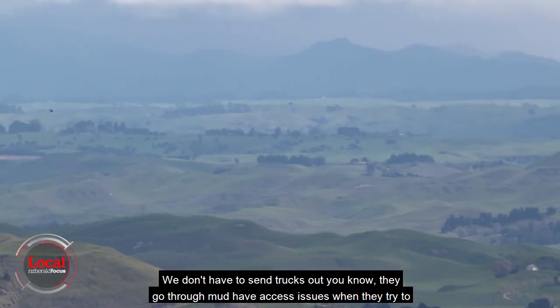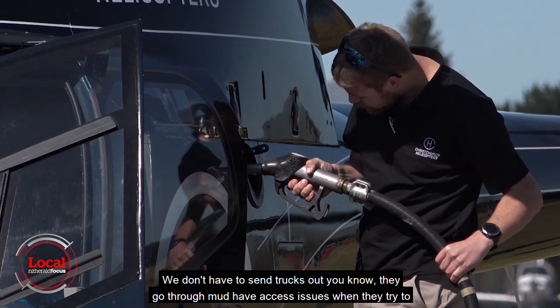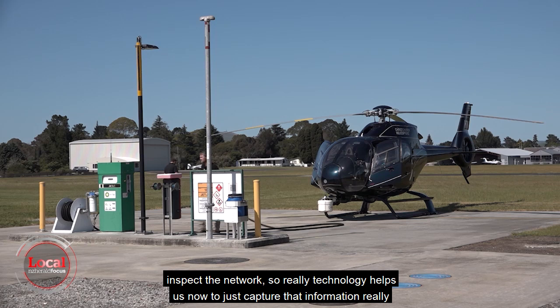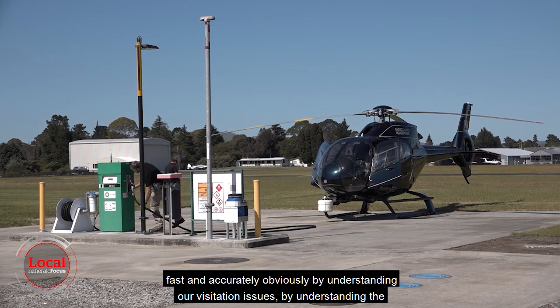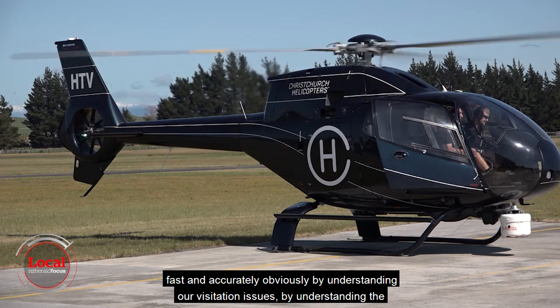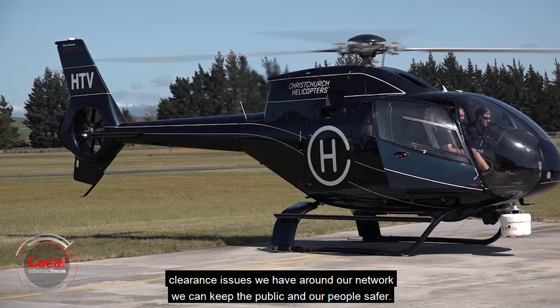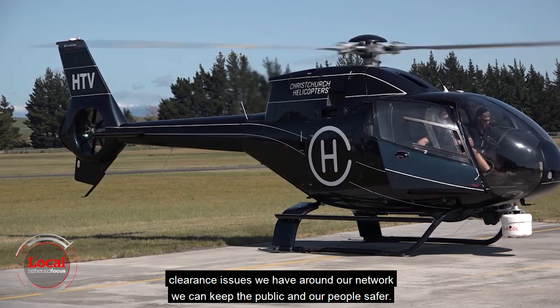We don't have to send trucks out through mud dealing with access issues when inspecting the network. Technology helps us now to capture that information really fast and accurately. By understanding our vegetation issues and the clearance issues around our network, we can keep the public and our people safer.